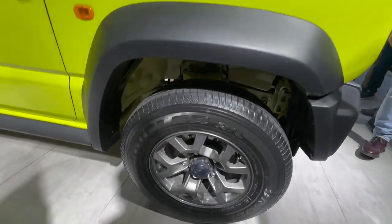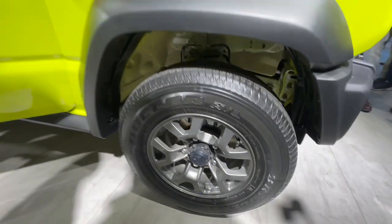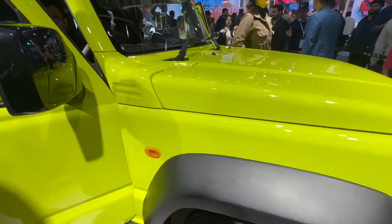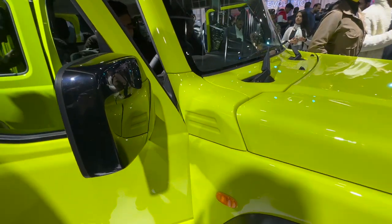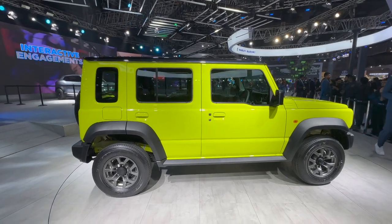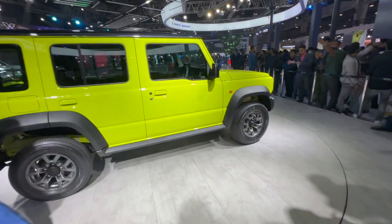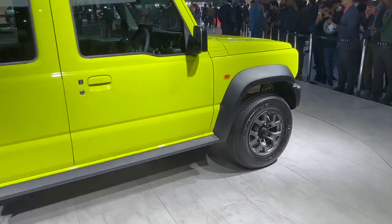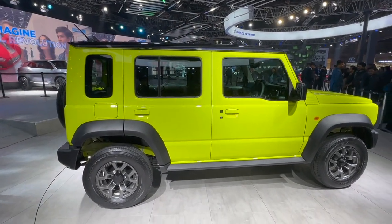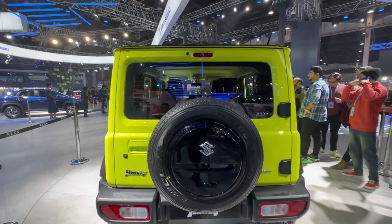You get black plastic body cladding on the arches, and this is a 15-inch wheel — rather a smaller size, though I'd expect the top variant to have a 16-incher. You get squarish ORVMs covered in gloss black. The side profile: it is a sub-4-metre car measuring 3098.5mm in length with a 2950mm wheelbase. The black body plastic cladding is visible, and the roof is completely blacked out in gloss, which looks really nice and completely straight — very boxy.